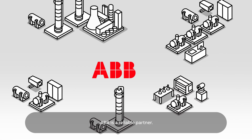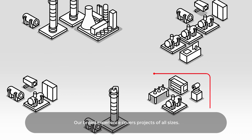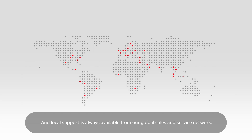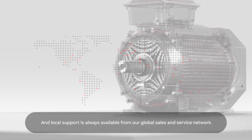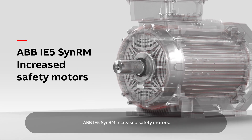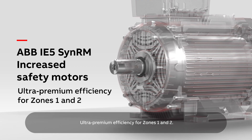ABB is a reliable partner. We can supply motors for any industrial application. Our broad experience covers projects of all sizes, and local support is always available from our global sales and service network. ABB IE5 SYN-RM increased safety motors – ultra premium efficiency for Zones 1 and 2.